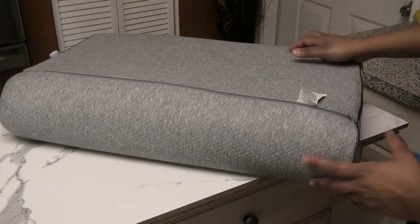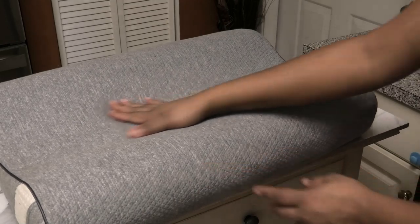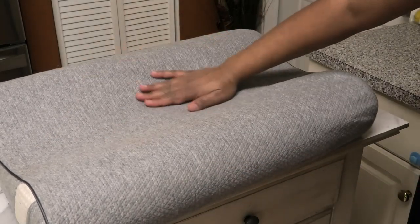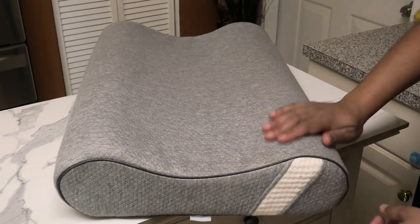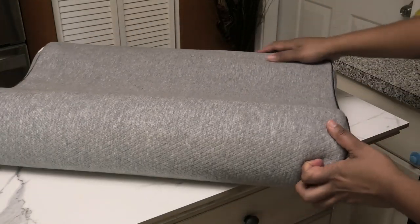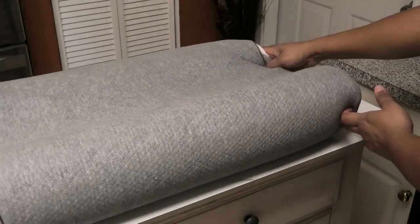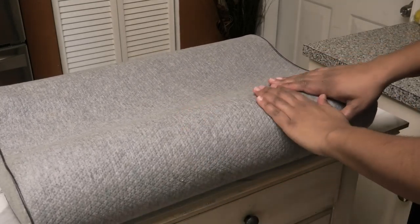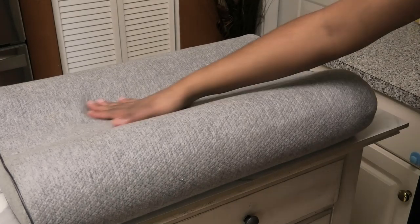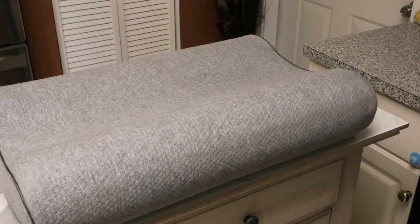It's made of premium memory foam. The wave contour pillow is designed according to the special shape of the human body, which offers natural spinal support, relaxes your muscles fully, and fits perfectly for side, back, and stomach sleepers. I've been using this and I've been getting a good night's sleep and I really wanted to share it with you all.